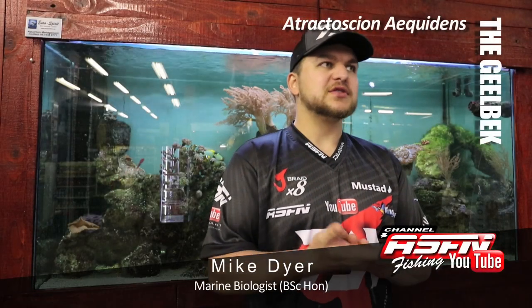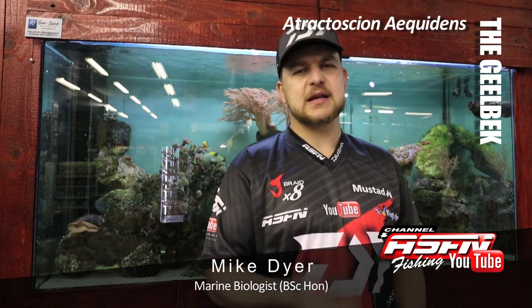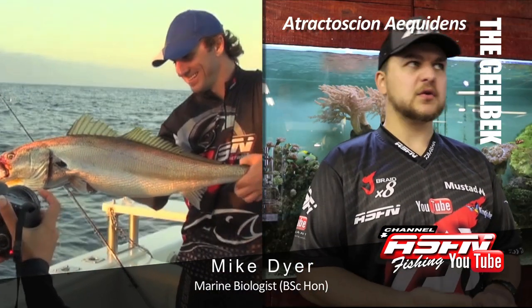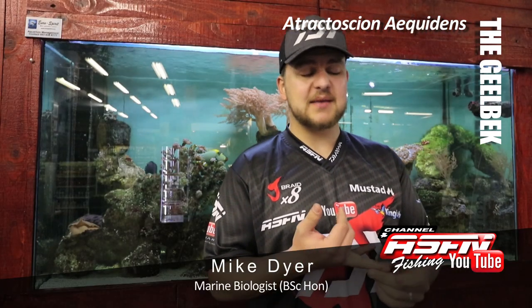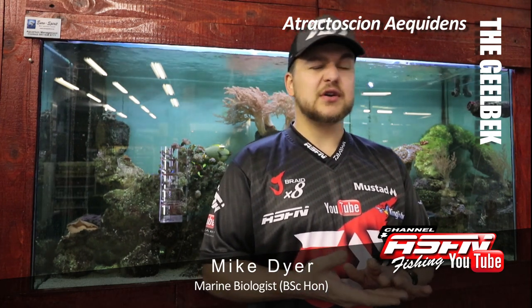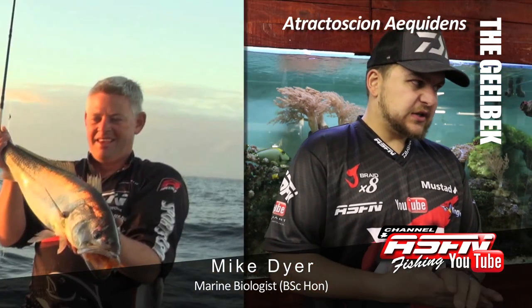Good morning guys, today we're going to be talking about a species that most of you have probably encountered or seen in the shops. We're talking about the Geelbek, also known as Cape Salmon or Teraglin — a name I've never heard before, but apparently used elsewhere in the world. The scientific name is Atractoscion aequidens, a bit of a tongue twister.